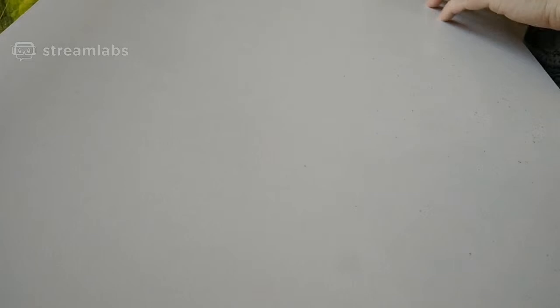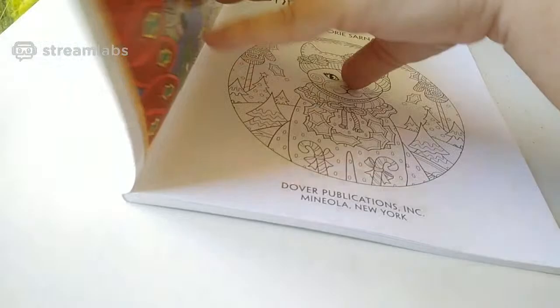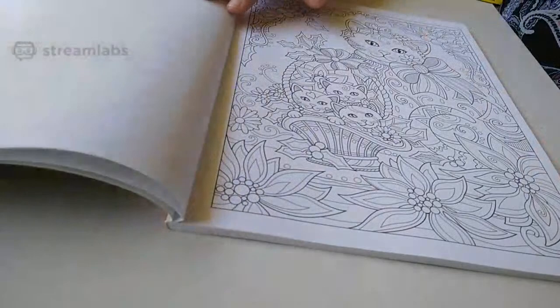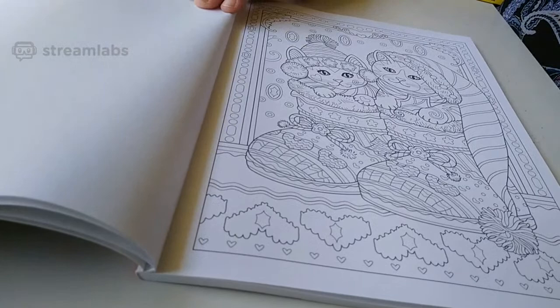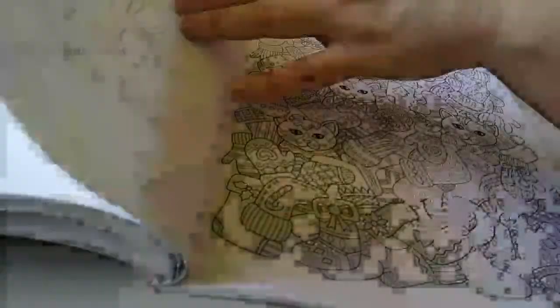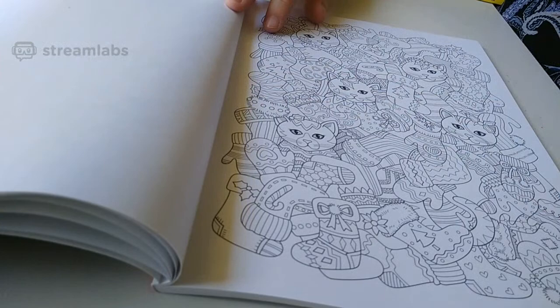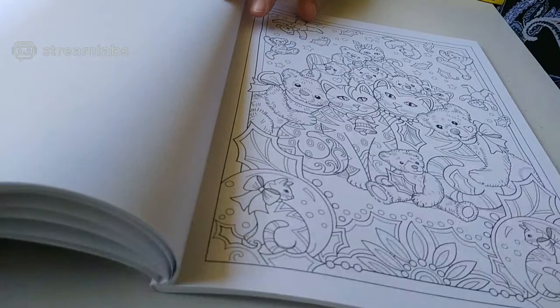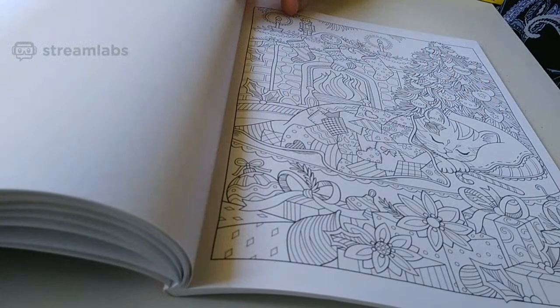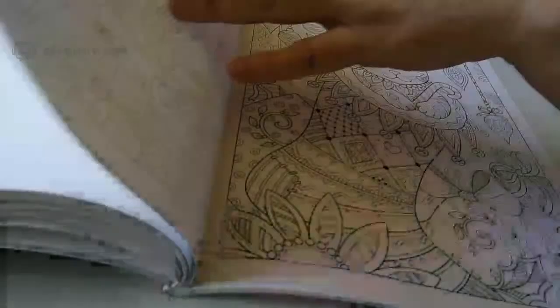Next one is Creative Haven Christmas Cats — I thought it was very cute — by Marjorie Sarnett. We are getting there; I've still got to get to the Amazon ones yet. The images are absolutely adorable. Oh, kissy kissy! Oh, look at the teddy bears — oh oh oh!